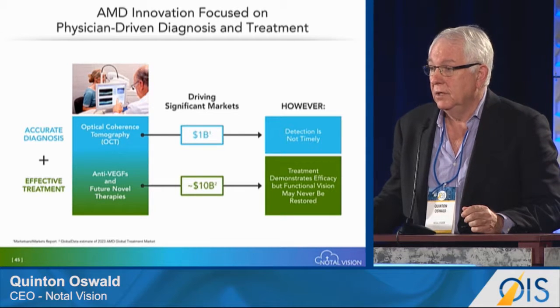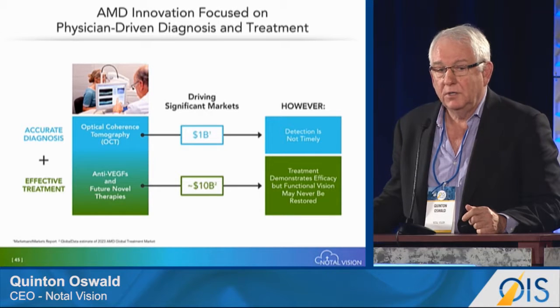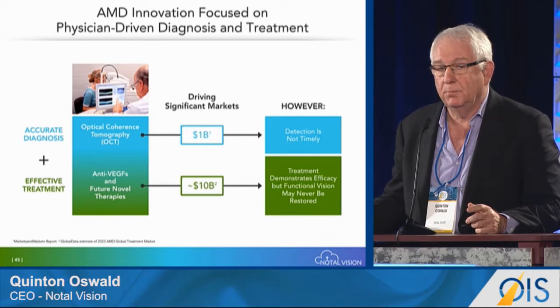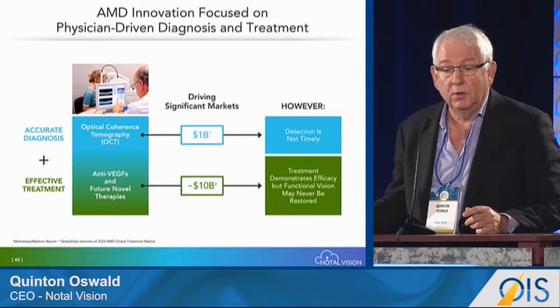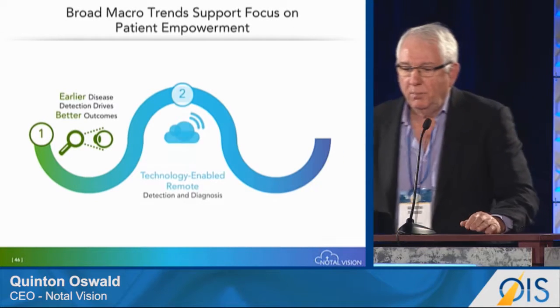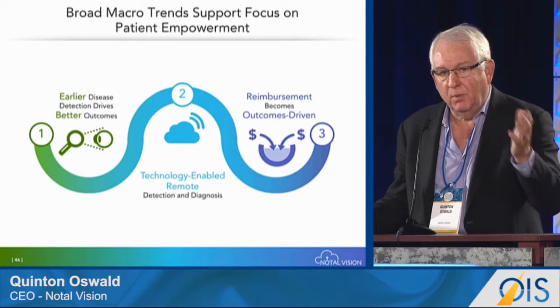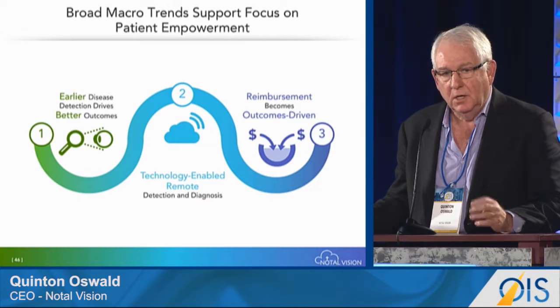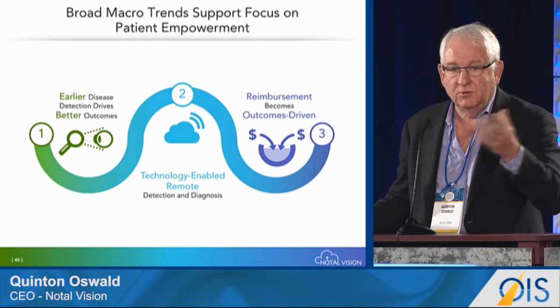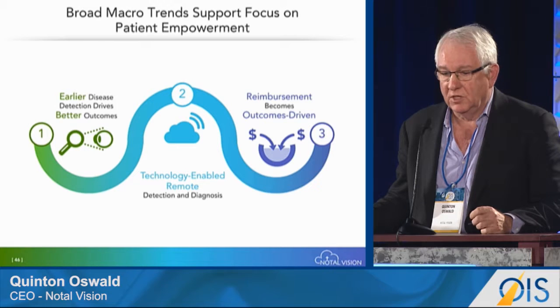What is disappointing is that the outcomes, as we look 10 years afterwards, aren't as good as we initially anticipated when Anchor and Marina were published. On top of that, the movement to treating the patient from a patient perspective on diagnostics is in the forefront of thinking strategically for the academy and people involved in the ophthalmic space.